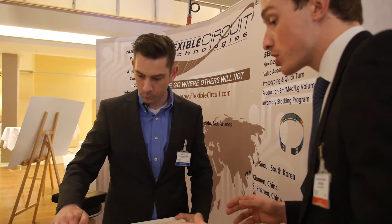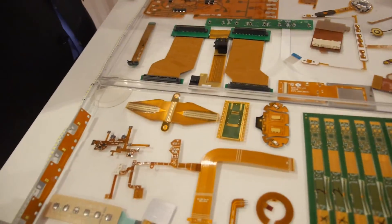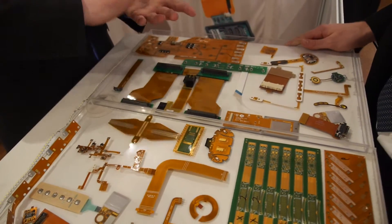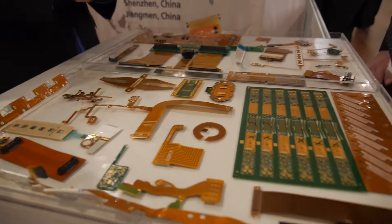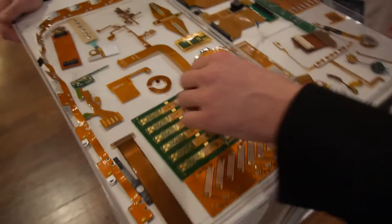And you're using printing technologies, specific like serpent-type traces on flexible circuits? Well, actually most of the flex circuits are not printed, they are etched. So you are laminating sheets and you etch out the excess material and you leave your traces, and that becomes your circuit.